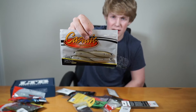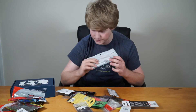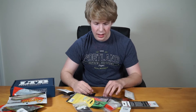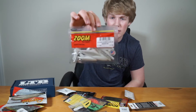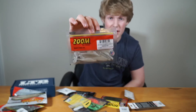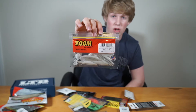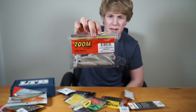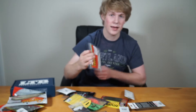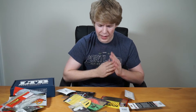Next we have a shad bait — you can drop shot it or Texas rig it. I don't really fish these myself, but they look really good for targeting schools of bass during summer. We also have Swimming Super Fluke Juniors in white ice color. These work well on an umbrella rig or drop shot setup, and white is my favorite color.